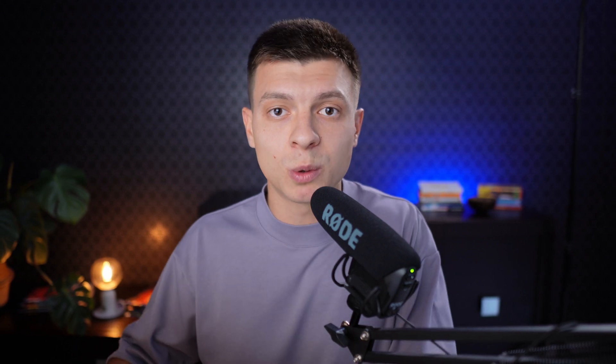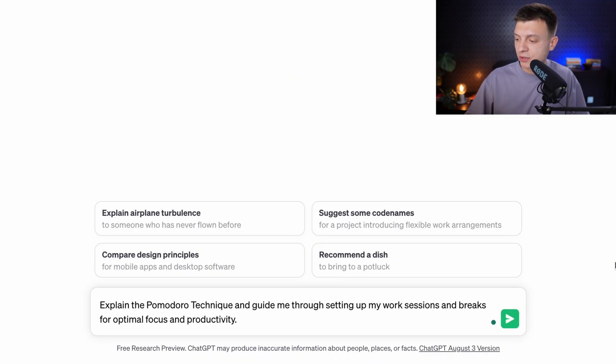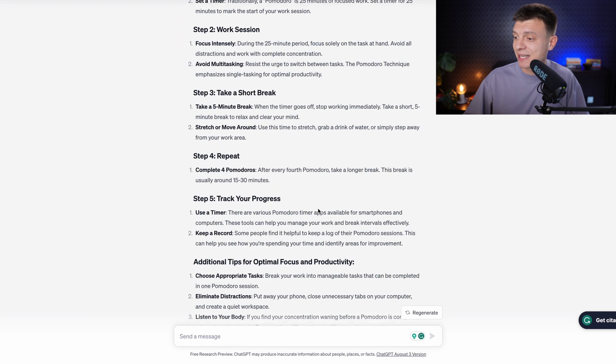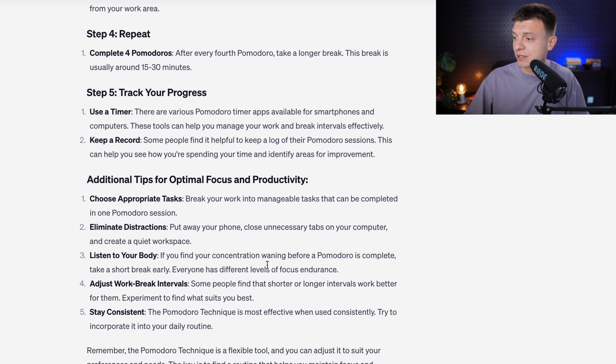Prompt number two is to apply the Pomodoro technique for focused work. It is a time management method developed in the late 80s, designed to improve your productivity and focus by breaking work into intervals. The prompt is: 'Explain the Pomodoro technique and guide me through setting up my work sessions and breaks for optimal focus and productivity.' It provides a step-by-step guide on how to use it.